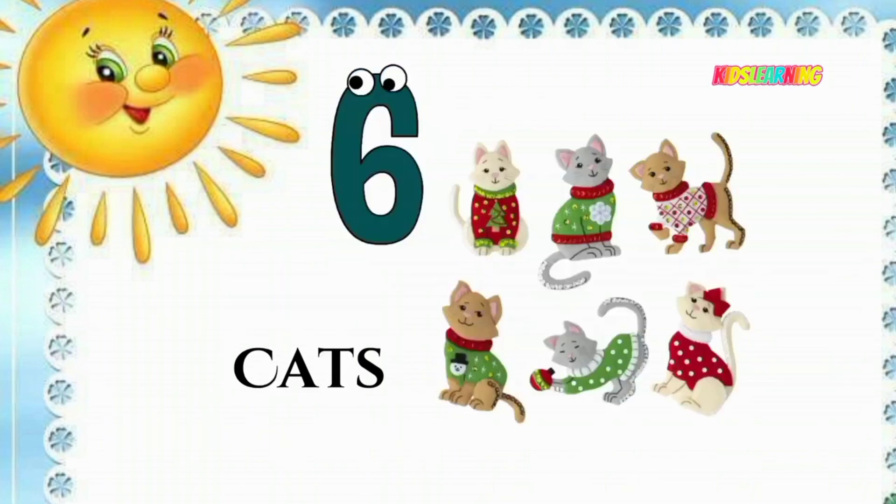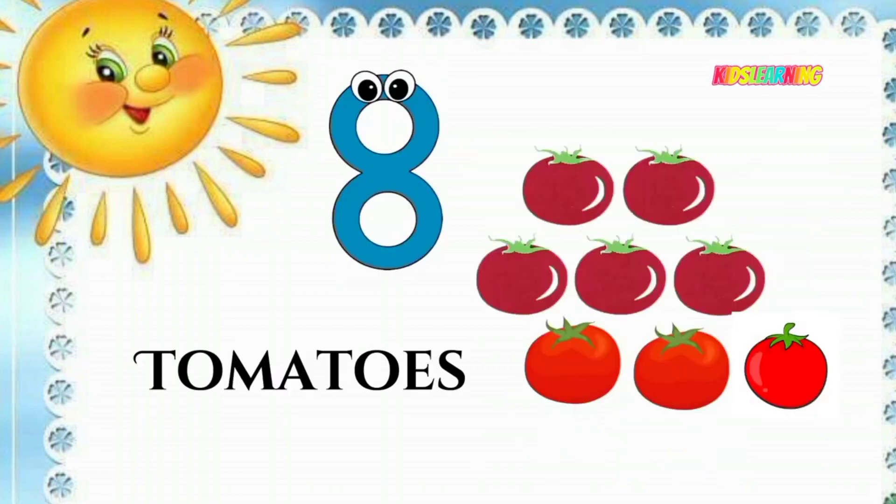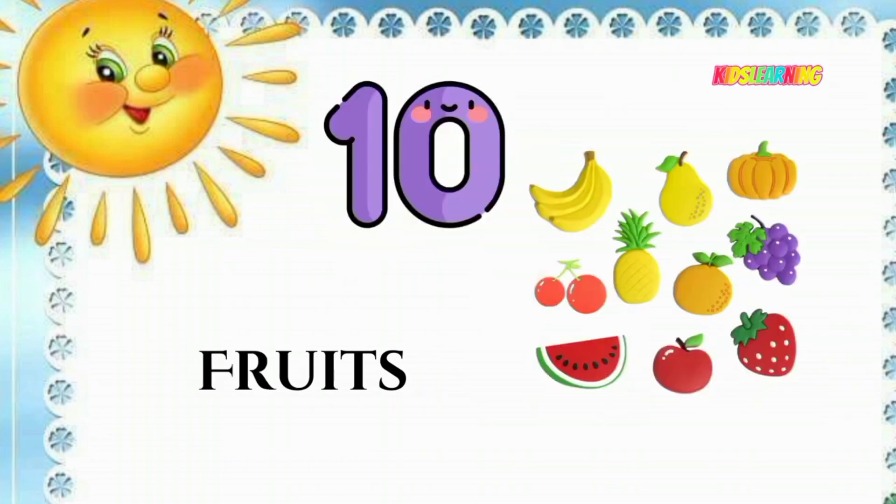Six cats. Seven kids. Eight tomatoes. Nine donuts. Ten fruits.